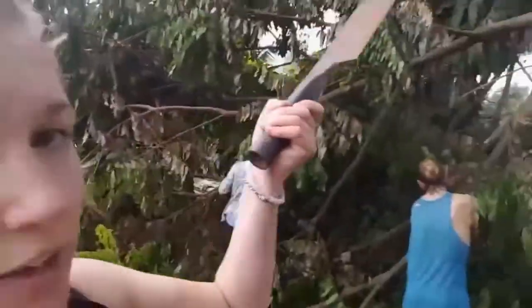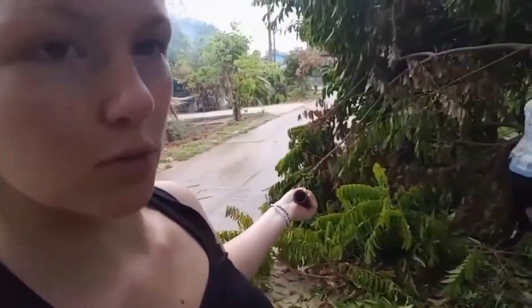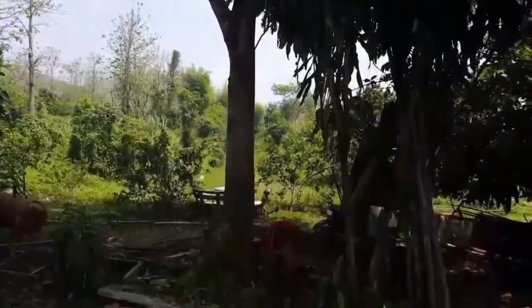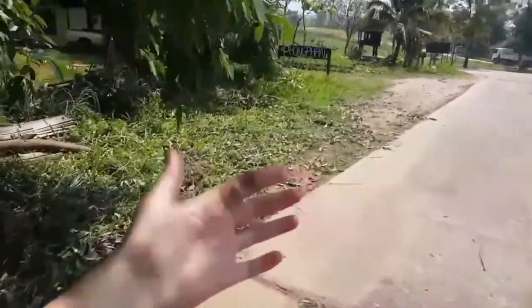So this tree fell down a couple nights ago, and we had to get it off the road. We made pretty quick work of it — it's all in pieces over here now. I cut my finger though. Don't tell anyone.